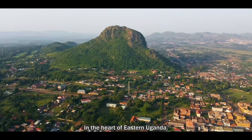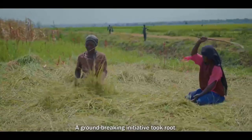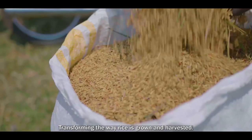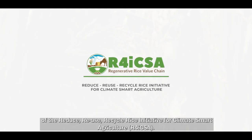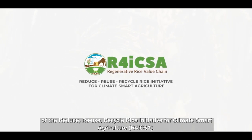In the heart of eastern Uganda, where lush green fields stretch far and wide, a groundbreaking initiative took root, transforming the way rice is grown and harvested. Welcome to the captivating journey of the Reduce, Reuse, Recycle Rice Initiative for Climate Smart Agriculture.